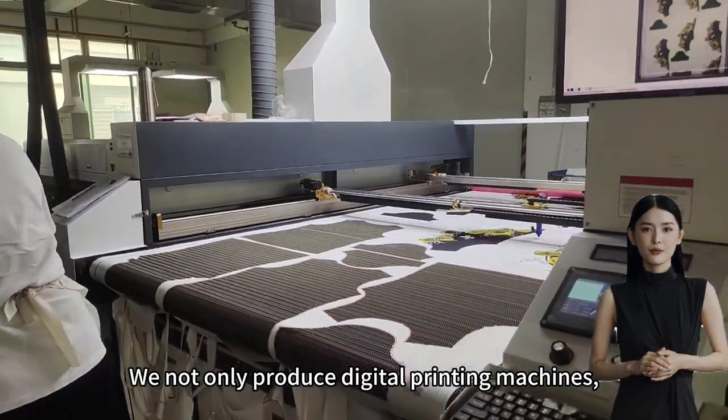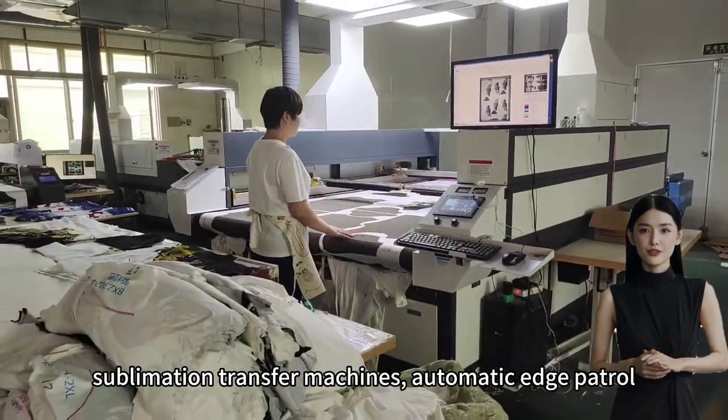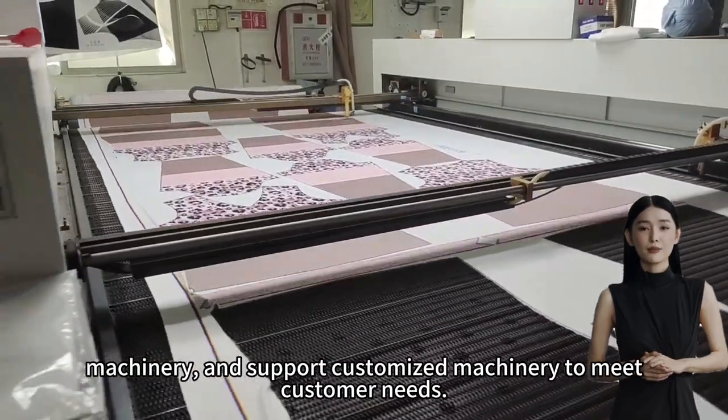We not only produce digital printing machines, sublimation transfer machines, and automatic edge patrol laser cutting machines, but also various automated machinery, and support customized machinery to meet customer needs.